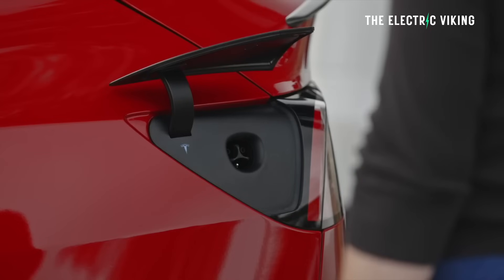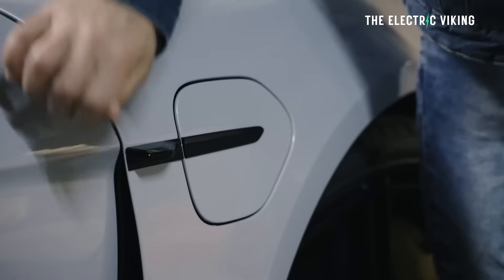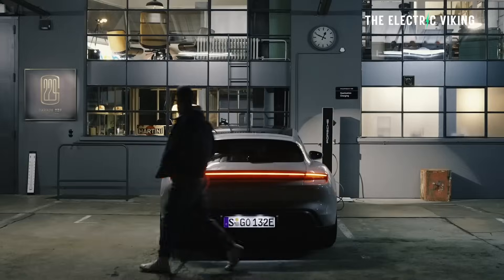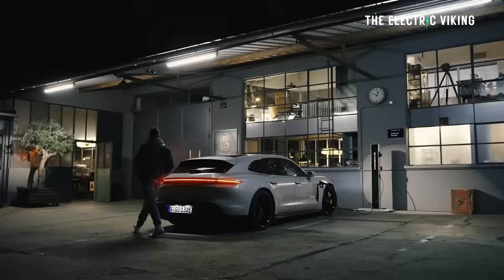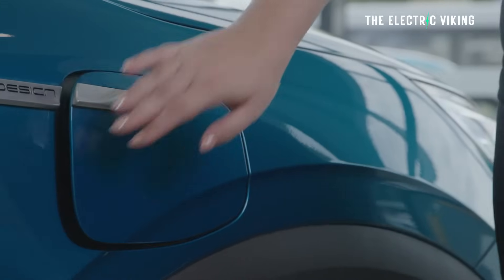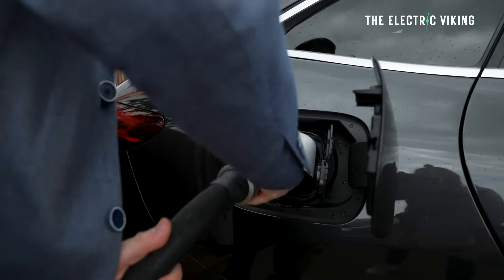These chargers can be deployed on metered curbs in busy city areas where people are already parking. In cities, people might want these chargers where they're already parking for half an hour or an hour. At these speeds, it's almost like topping up your car with gasoline — you might go into a shop or restaurant for dinner, come back out, and your car's fully charged.